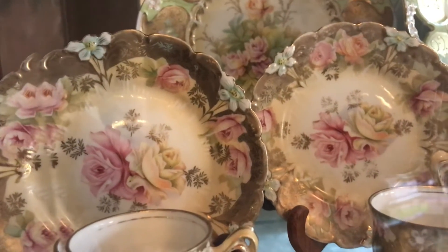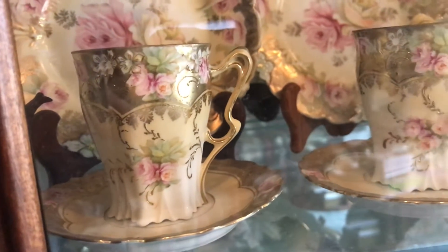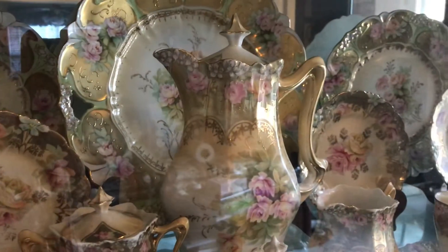In the back I have another stack — I have four of these with a little lily mold. Here are the cups and saucers in heavy gold with the sugar and creamer. They go with the chocolate pot.